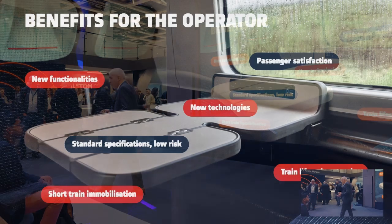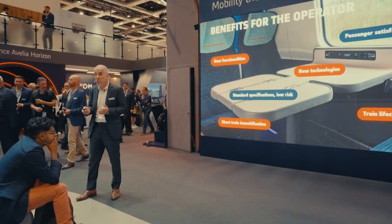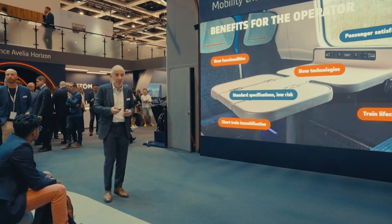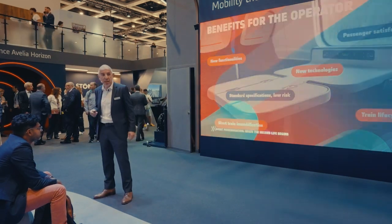To summarize our smart modernization offering: what's fascinating is the many advantages we can bring with low risk. We insist on proven solutions that have already been put in service on new trains and on modernized trains. We offer short implementation times, a focus on return on investment, and technology delivered in a sustainable way — something we can work on together with operators, as we have done with Renfe and Avanti.